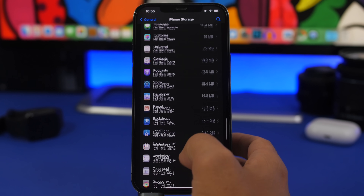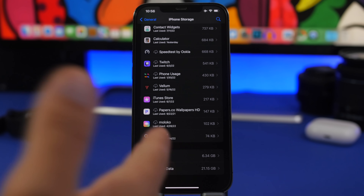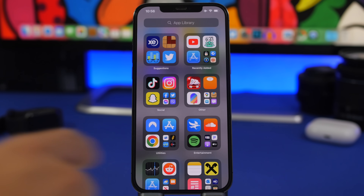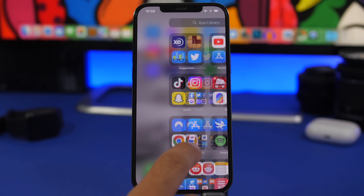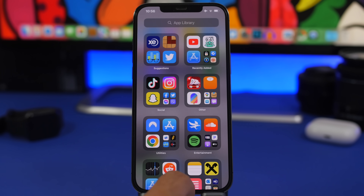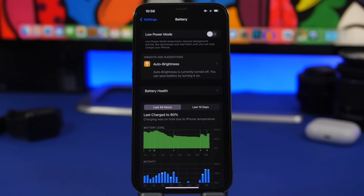One thing to note: system data is quite large with this beta — around 21 gigabytes — whereas I usually have around 11 or 12 gigabytes of system data on my iPhone, so that's something to be aware of. Another problem that seems to have been fixed is the ability to exit the app library by simply swiping up. Previously I had to tap somewhere to get out, but now I can just swipe and go back to the home screen.